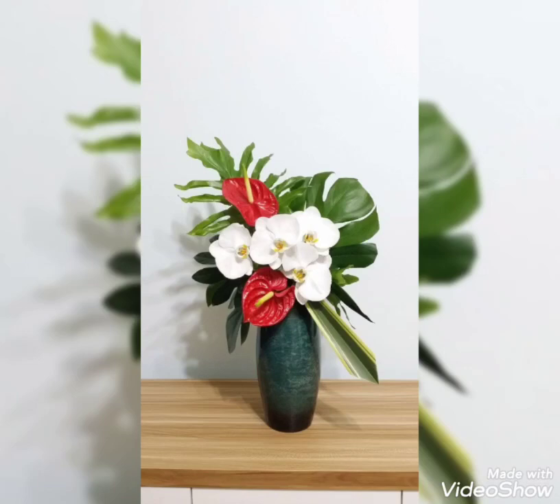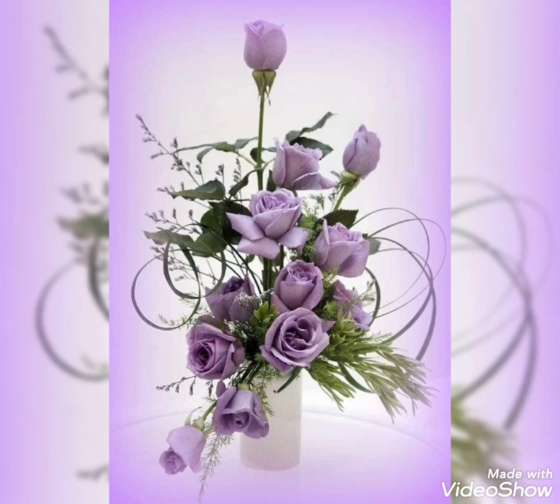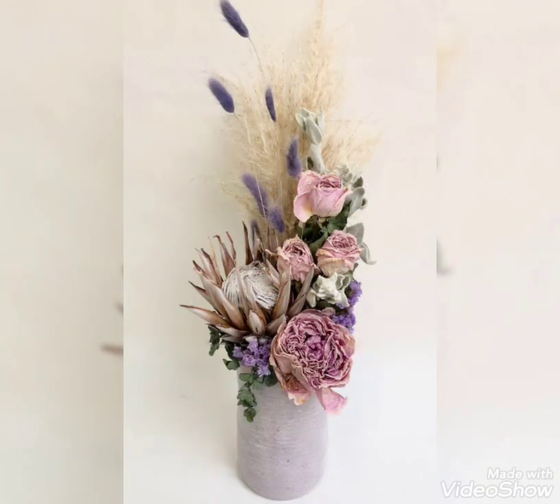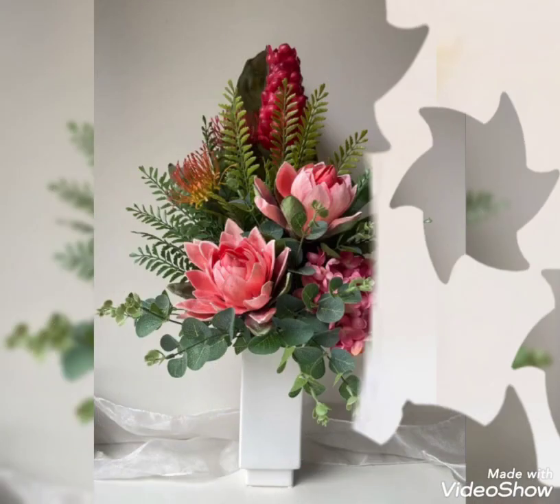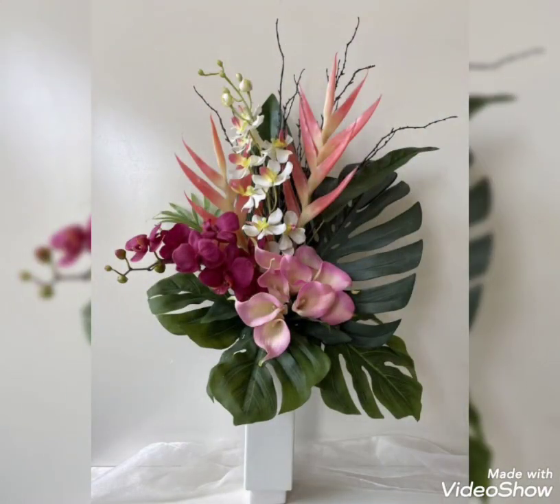Hey guys, welcome back to my channel. I hope you all are fine and doing great. In my today's video, I'm going to show you some most beautiful, trendy, adorable, and very charming collection of flower decorations. These are the stunning and most fantastic flower decoration ideas that you are watching in my today's video.